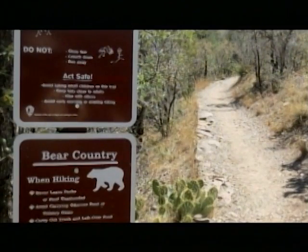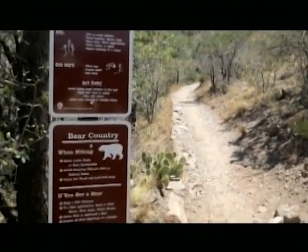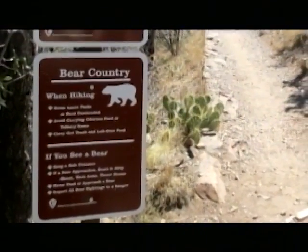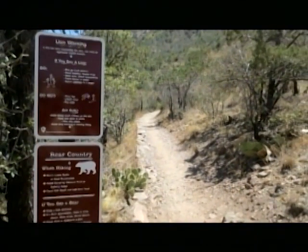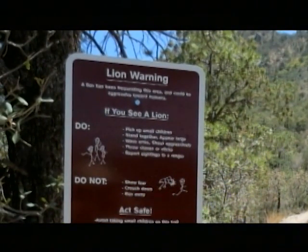They had signs up warning about bears and mountain lions on that trail — both signs, saying they'd been seen in the area. A ranger told me there was a mother bear and three or four cubs seen there. The signs tell you what to do in the presence of these animals. People aren't attacked frequently, but it's not impossible — and that kind of makes it exciting. Mountain lions are known from time to time to attack people, especially if they're hungry, and you've got to watch out for small children.